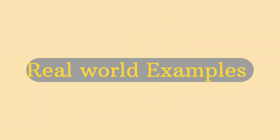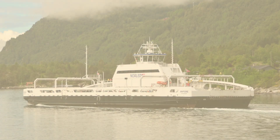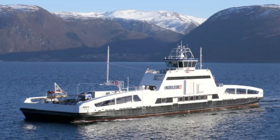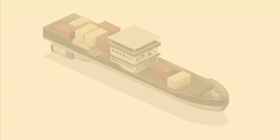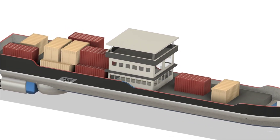Now let's look at some real-world examples. The Ampere ferry in Norway is a perfect example — this fully electric ferry travels across a short 5-mile route, carrying vehicles and passengers. No emissions, no noise, just smooth clean sailing. Then there's the Energy Observer, a hydrogen-powered vessel that combines fuel cells, solar panels, and wind turbines to create a truly sustainable ship. These examples show just how far we've come in making marine transport more sustainable.